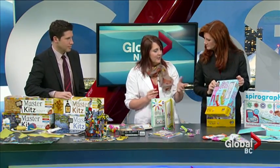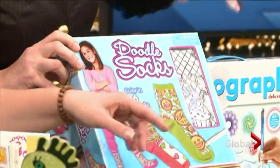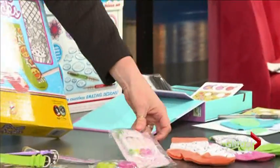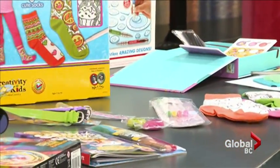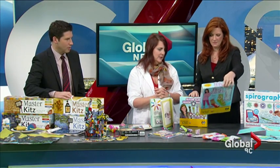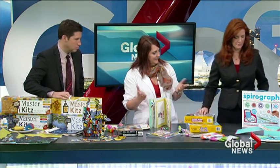Same idea with the Doodle Socks — you decorate them yourself. It comes with markers and a hard cardboard to slip inside to make it easier to draw. These are fabric markers, so they're permanent — wear them forever.